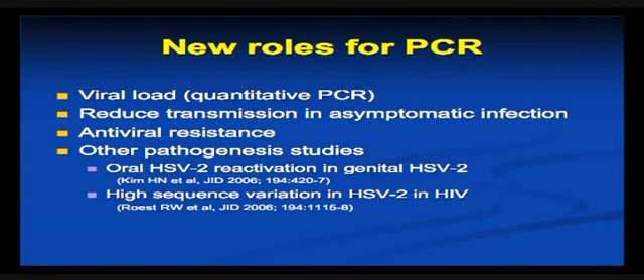What are some of the newer roles of PCR, apart from a sensitive diagnostic test? One is the discussion about viral load. We know with lots of other things like HIV, Hep C, Hep B, CMV and the like, that quantifying the amount of virus in a particular sample — usually blood — is very helpful in assessing indications for therapy and responses to therapy. Not so the case really in herpes, but I don't think this has been fully explored yet, and there may yet be a role for quantitation.